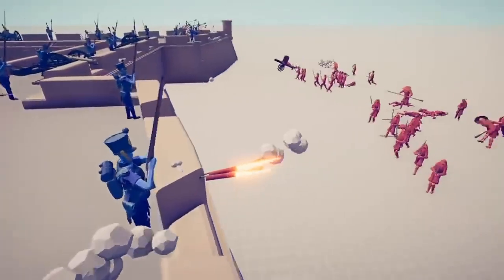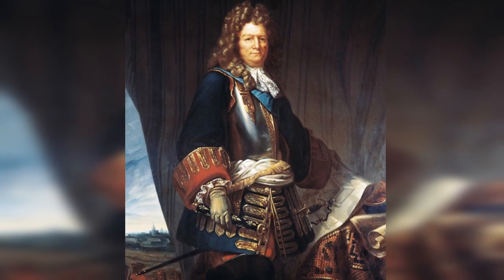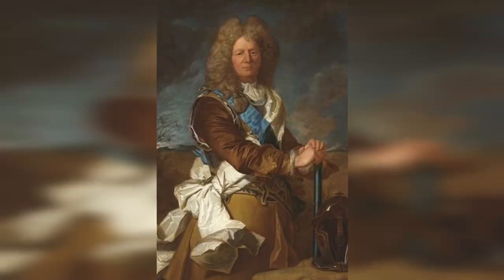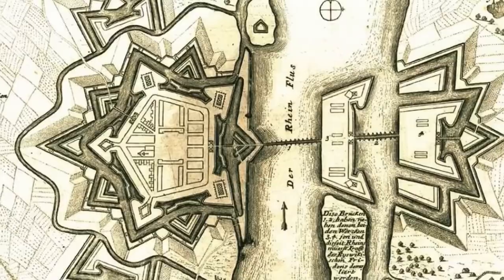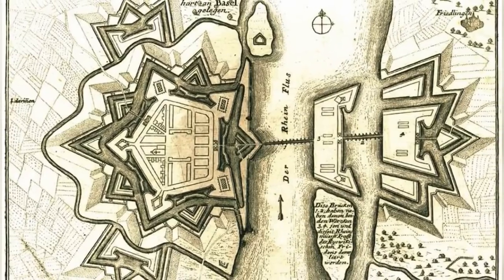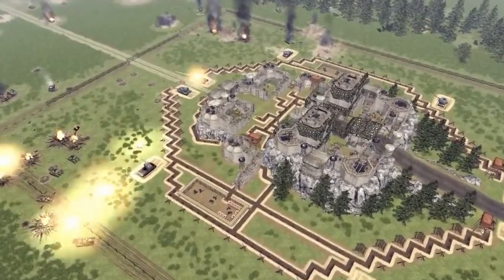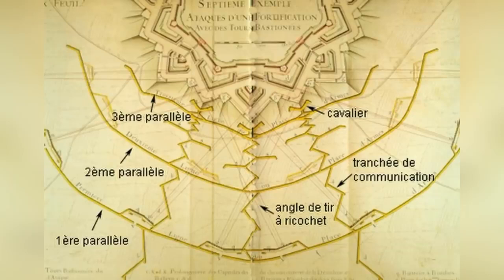Attacking such fortifications required meticulous preparation. The primary means of taking bastion fortifications were parallel and zigzag trenches. If you've ever delved into bastion fortifications, you've likely come across the name Sébastien Leprestre de Vauban — usually renowned as a highly influential military engineer who designed various forts. However, he was also a pioneer in the art of besieging impregnable forts, implementing a system of storming fortresses using parallel trenches that shielded sappers from enemy artillery fire.